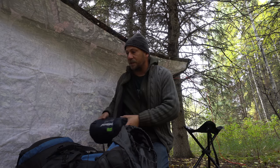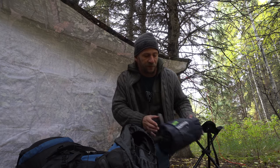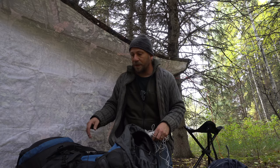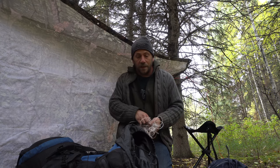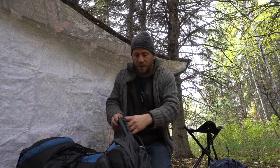I'm going to roll out a thermarest here that a friend was gracious enough to lend me to film this video. And I have my usual sleeping bag that leaks feathers everywhere. So I'll get this set up, and then step two - it's a little Newfoundland screech today.